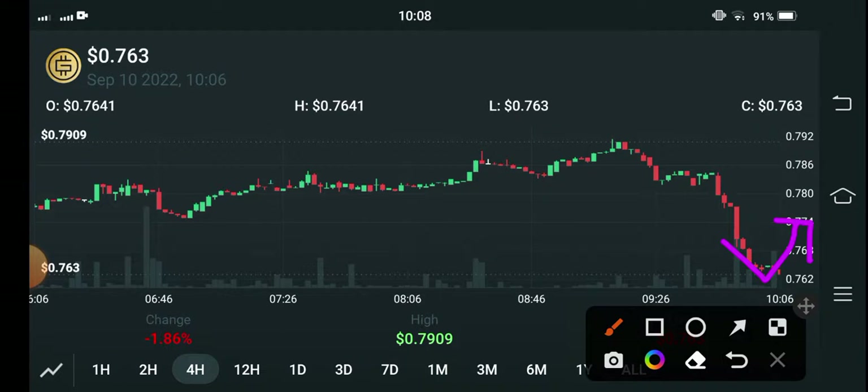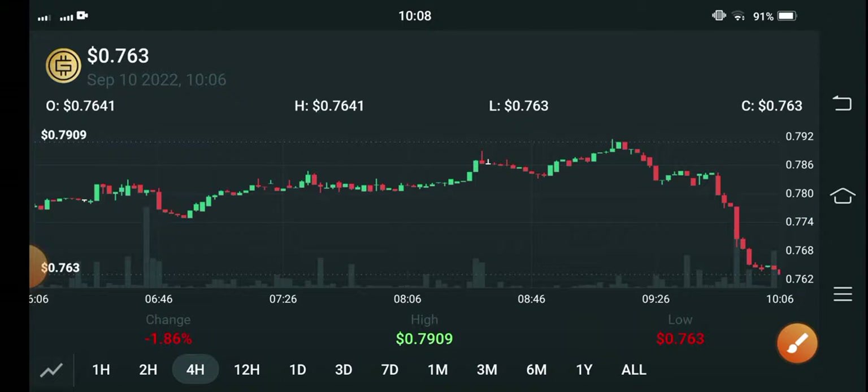I hope that if price reverses at this support line, it will pump high. That's why I recommend for my audience to open a long position, but currently you have to wait for the right moment. Thank you so much, see you in the next video.